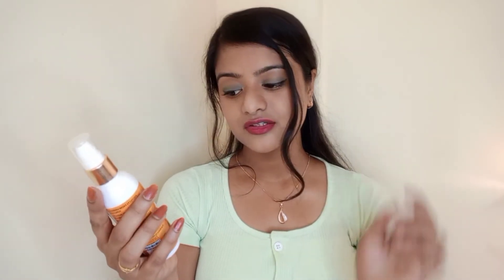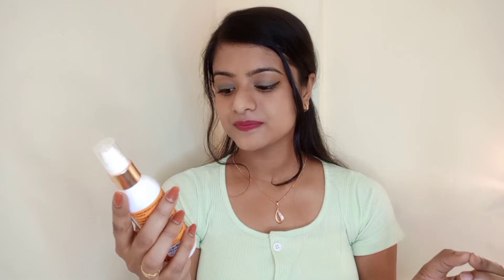It retails for rupees 699 for 50 grams of product. The second one is the Ectase Glass Skin Sunscreen Gel with SPF 50++ with skin lightening formula, anti-pollution, and broad spectrum UVA and UVB protection.